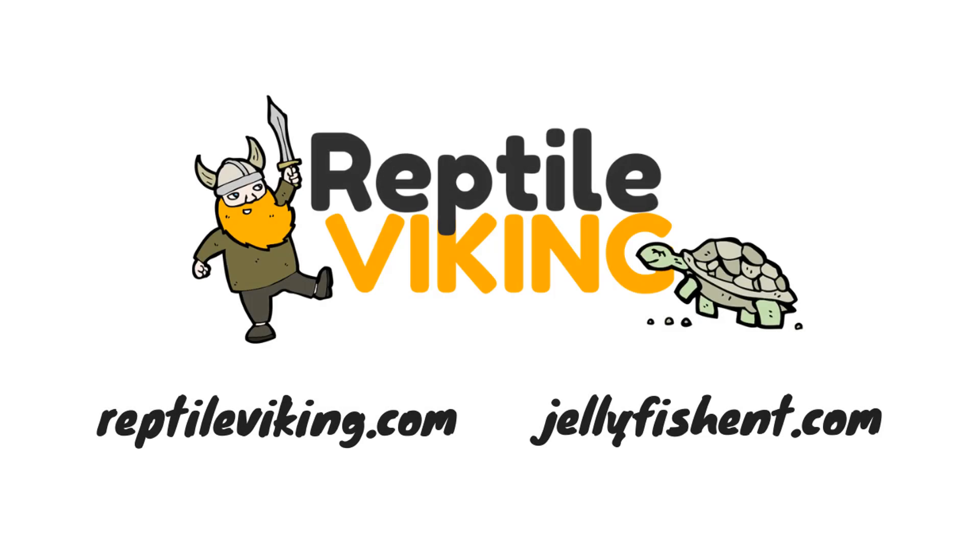Thank you so much for watching, guys! If you'd like to learn more about how you can bring my reptile show to your school or event, you can visit my website at reptileviking.com or jellyfishent.com. There's a lot more to come, so make sure you like and subscribe, and I'll catch you later!